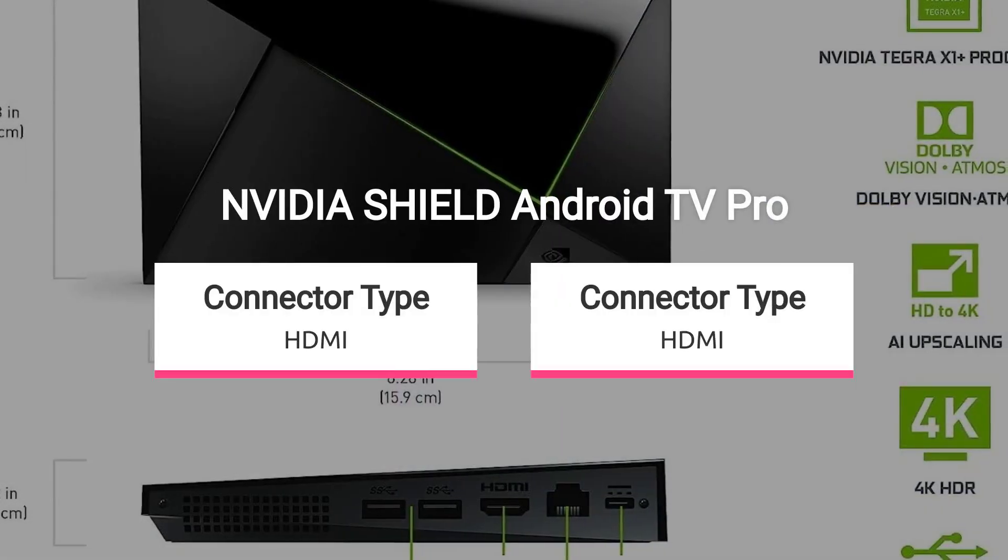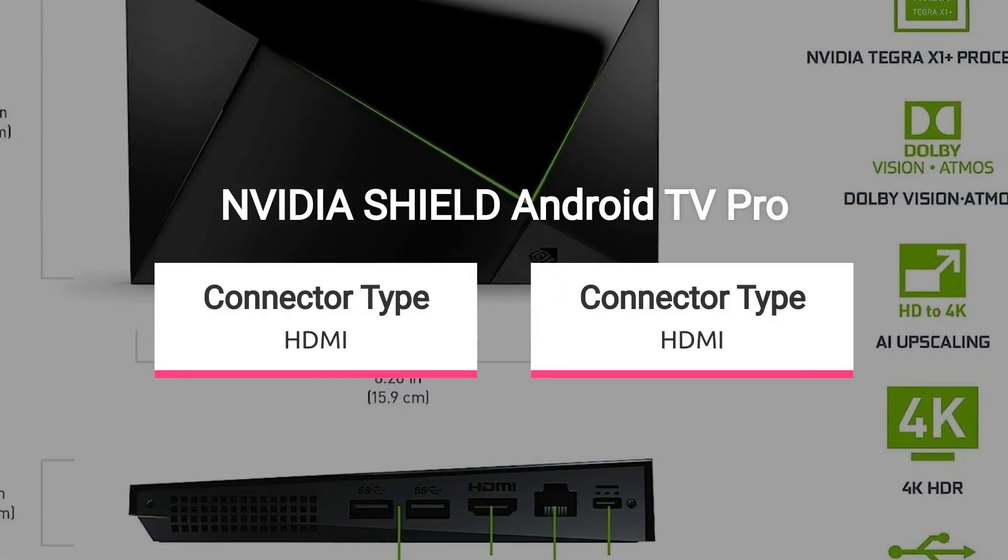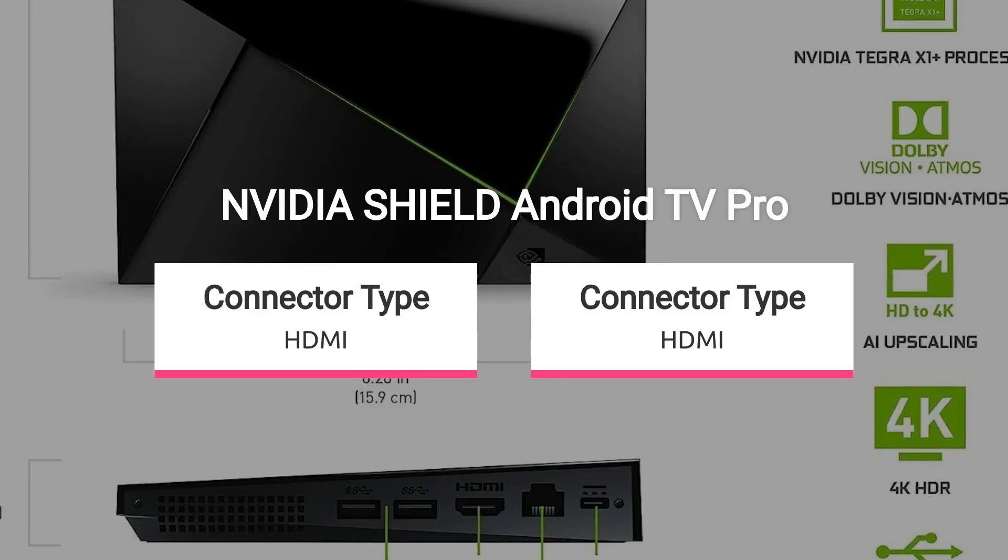Experience real-time HD video enhancement to 4K with next-gen AI upscaling for stunningly clear visuals.